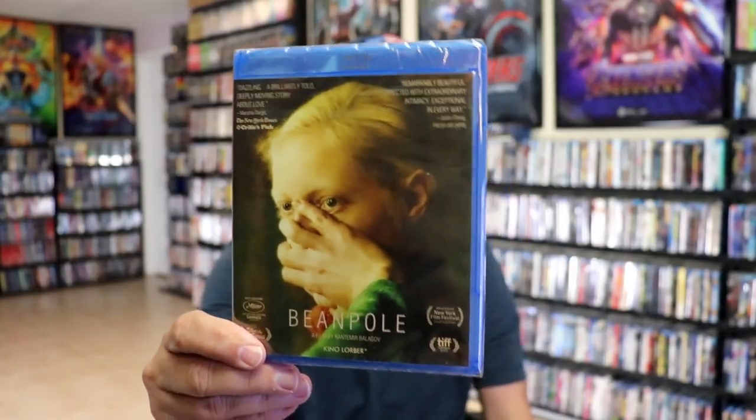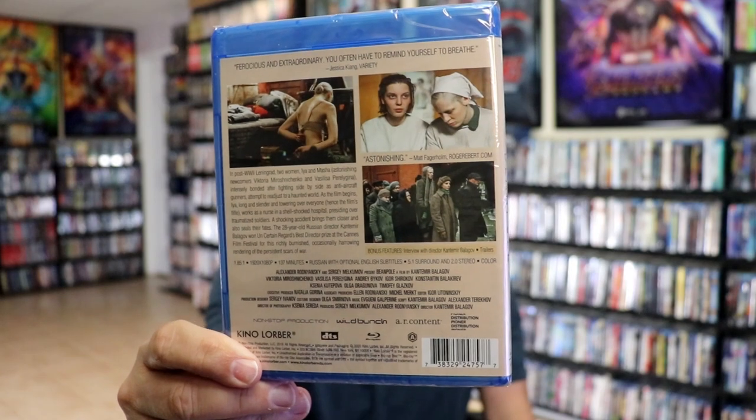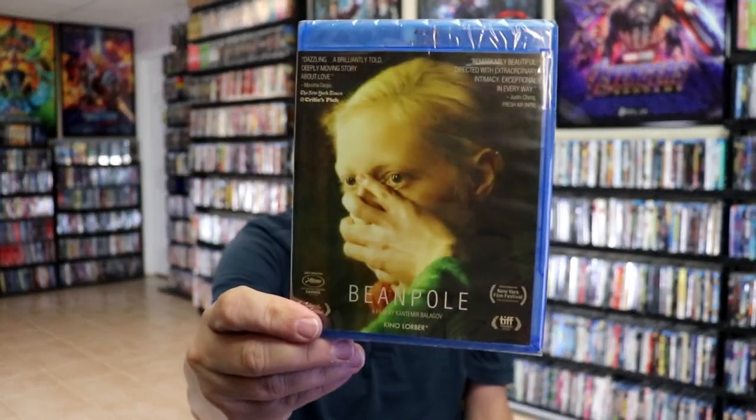Another one that I didn't have in the collection is Beanpole. I wasn't very familiar with this one — I've heard a little bit about it, but not much. It is a foreign film, but I added it to the collection.